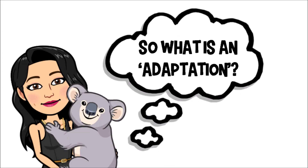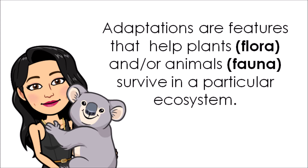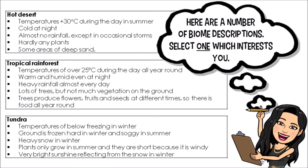Ask yourself now: what is an adaptation? Adaptations are features that help both plants and animals survive in a particular ecosystem they live in. These adaptations can be for protection, for attacking other animals, for feeding, for movement, or even to suit their habitat — such as their colouring.